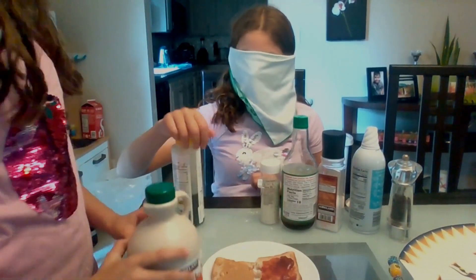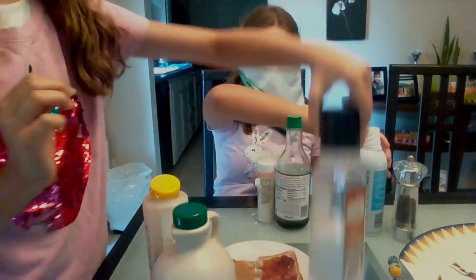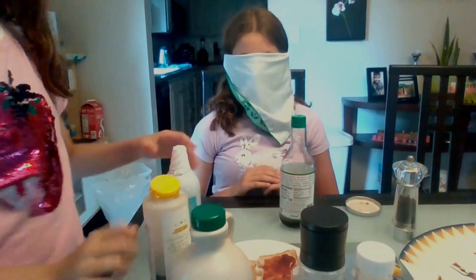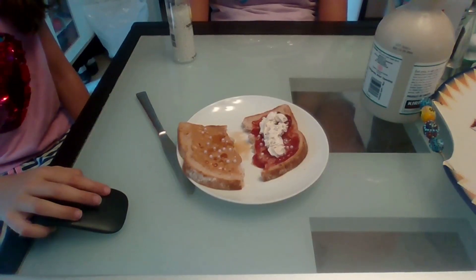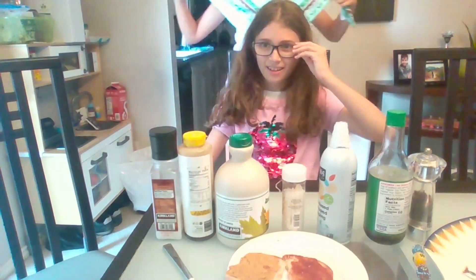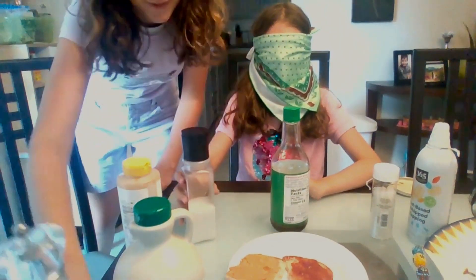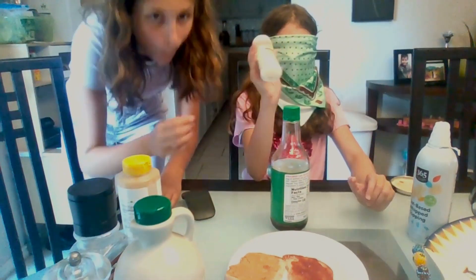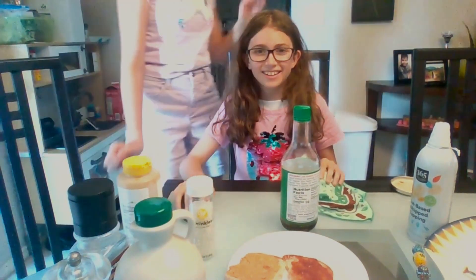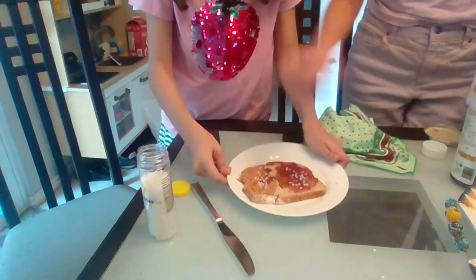This is my final result — it looks honestly horribly gross. My turn. And this is my sandwich. Good gosh, it looks disgusting.